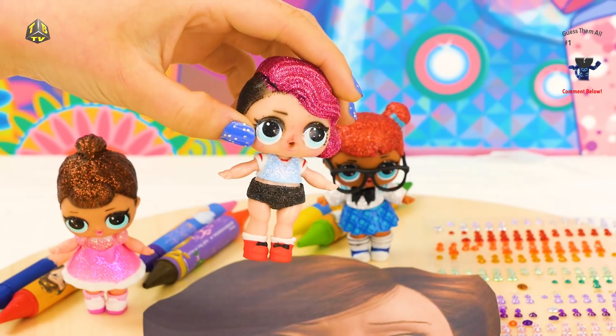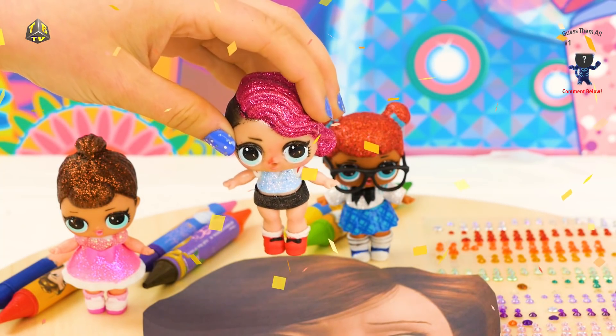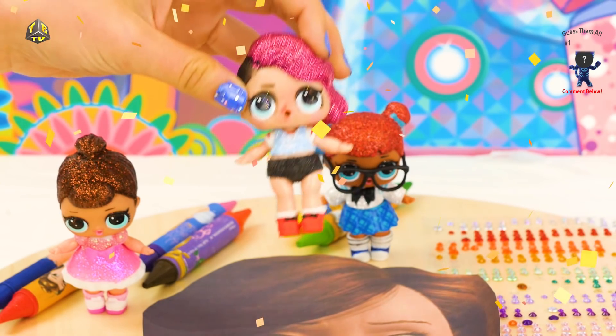Let's get started! Alright guys, now I know we said we were gonna do her makeup, but before we go any further, we have a shoutout to do!